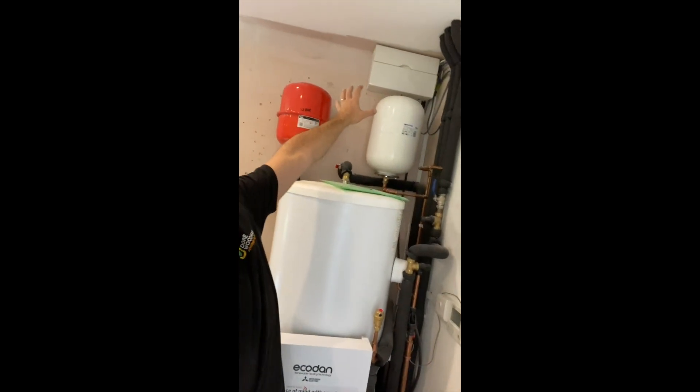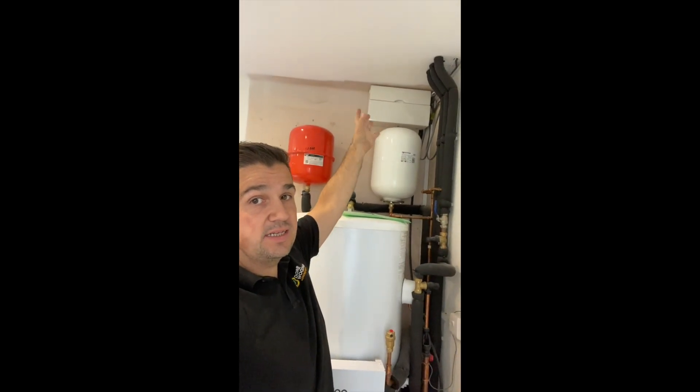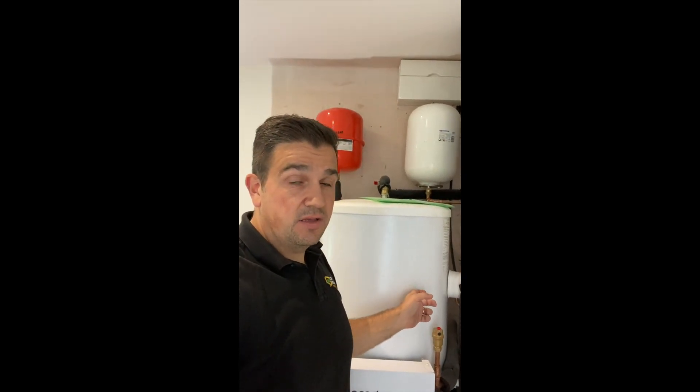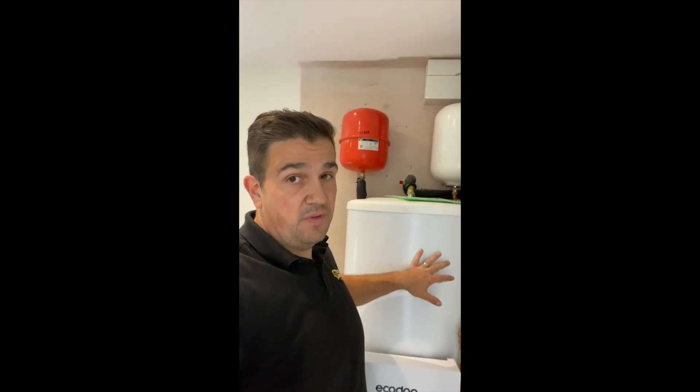We've got a supply for the power coming off of this sub-board — a consumer unit dedicated in here. That just supplies the immersion — it's got a separate circuit breaker for 16 amps to supply the control for the immersion. We've also got a 32-amp supply for our outdoor unit, which is the Mitsubishi Ecodan, and we're going to have a quick look at that.